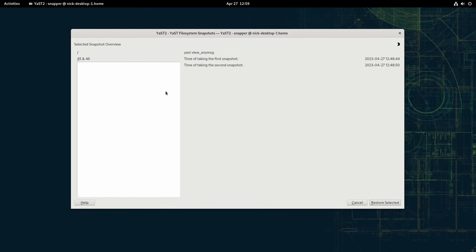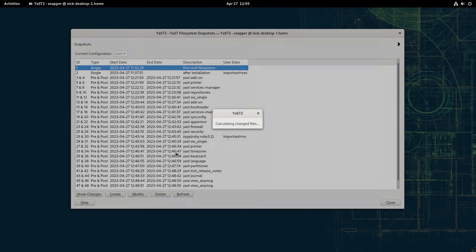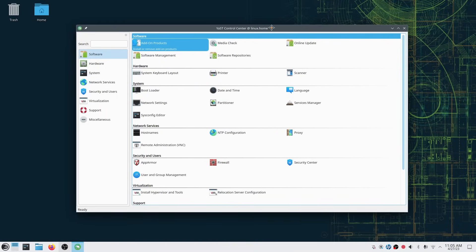It also lets you roll back to a previous state in case something goes wrong during an update. And it comes with the usual OpenSUSE goodies, like their own configuration tool YaST, it uses RPM packages, and it's available for x86, ARM, and PowerPC.